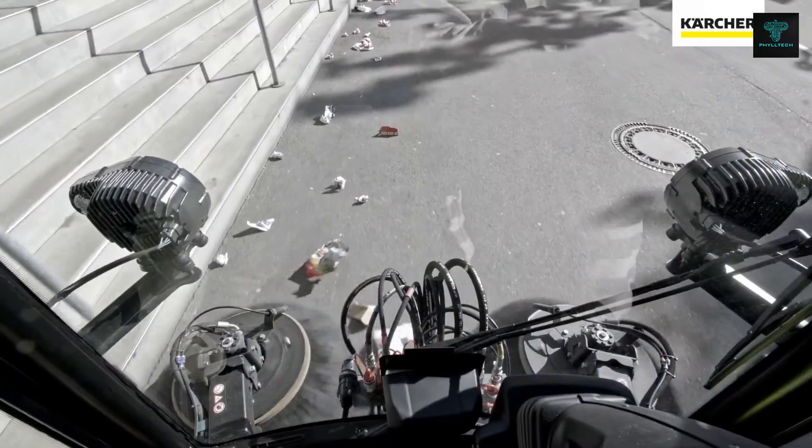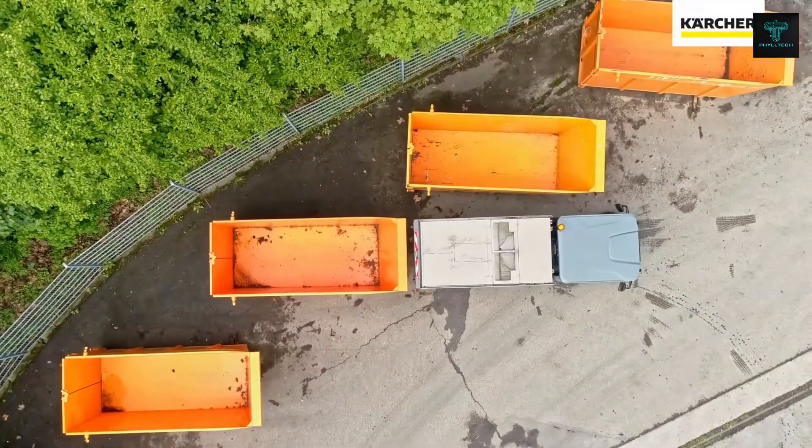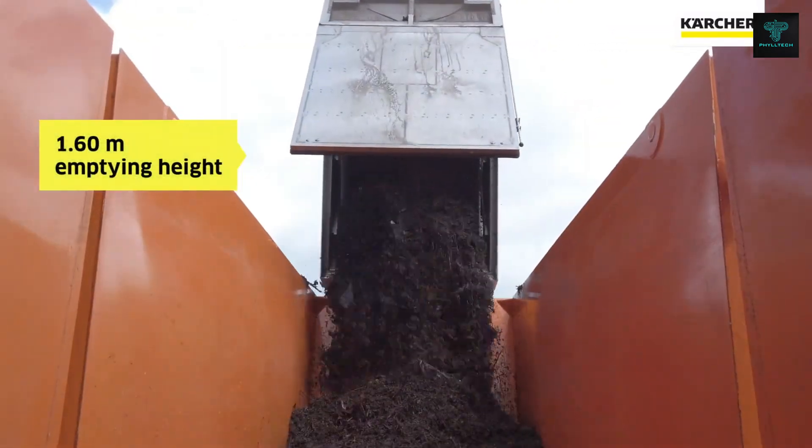The MC 250's comfortable cab and intuitive control system ensure ease of use for the operator, while its ability to integrate various attachments such as snowblowers, high-pressure cleaners and weed removers makes it a versatile year-round solution for municipal services.